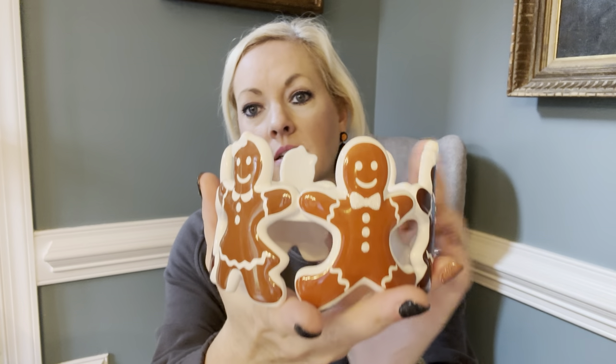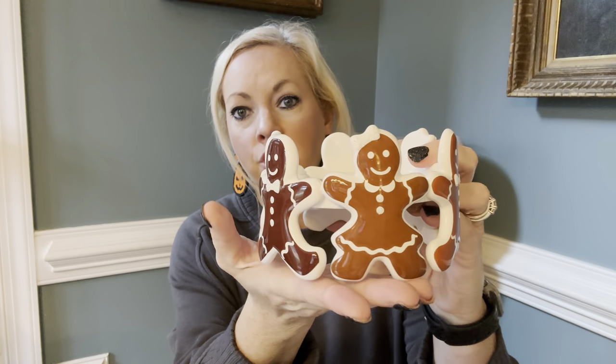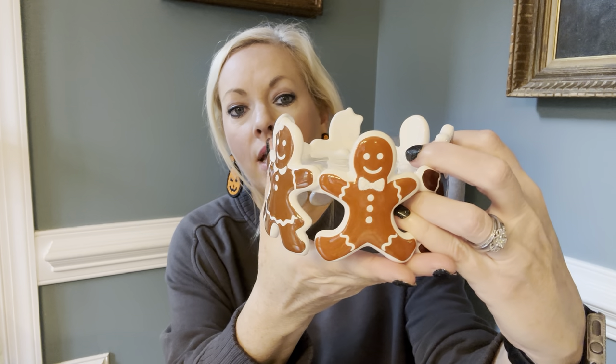Now let's move on to the Bath and Body Works haul. I went in store yesterday with a coupon for an extra 20% off everything — it was the last day to use it. I picked up this gingerbread ceramic three-wick candle holder with gingerbread boys and girls on it.